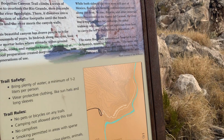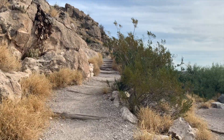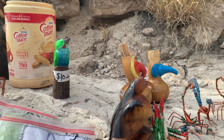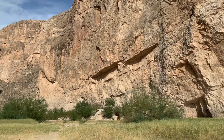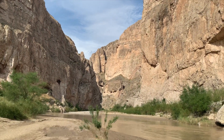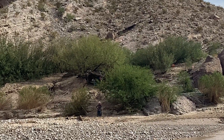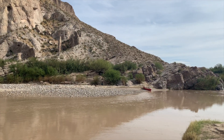Boquillas Canyon Trail is 1.2 miles long and will take you back in time. It will also take you closest to Mexico. You can buy Mexican goods from vendors on the other side, but leave the money in a canister. You are watching millions of years of evolution here in the canyons carved by the ever-flowing Rio Grande. There is a Mexican country singer on the other side of the river — if you listen to him, you will need to tip him in his tip jar.